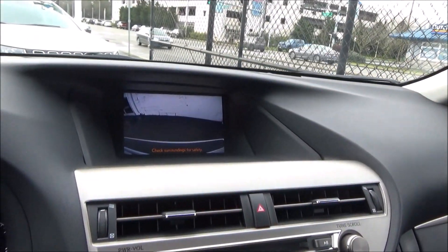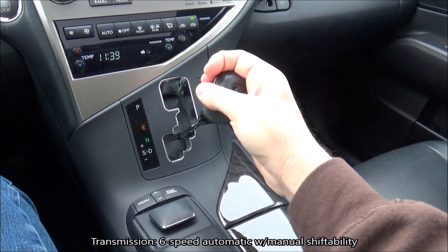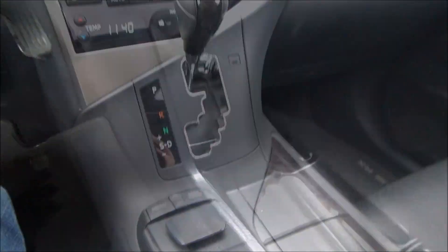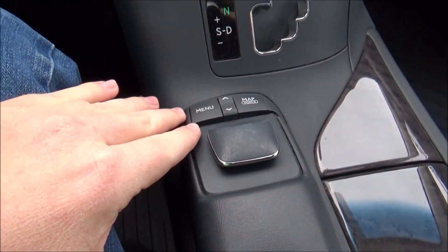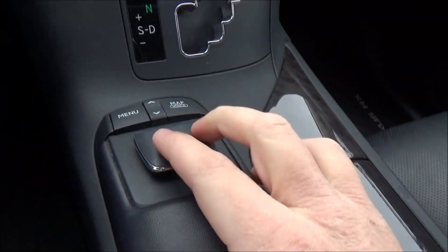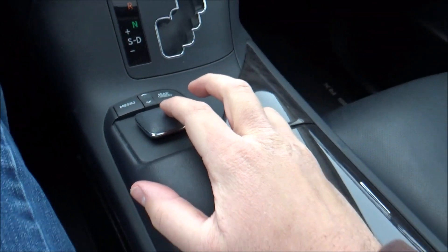Entering reverse does reveal a backup camera. There's storage below here along with a power outlet. Just behind the shifter, this is your main control for the Enform infotainment system. It is not a touchscreen — instead you have a couple of shortcut buttons and a joystick that you move around like a computer mouse. We'll go over this system more in a bit.